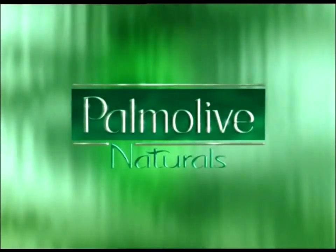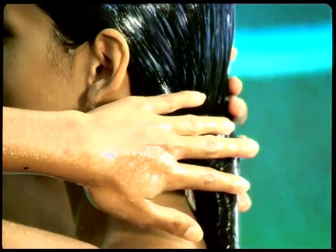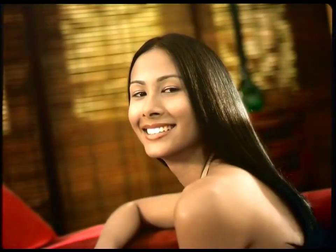So how come my hair looks so good? Palmolive Naturals Conditioner. It has moisturizing cream and aloe vera to nourish my hair, leaving it soft and manageable. So I'm free to do all those bad things and have hair that looks this good.